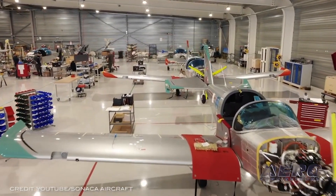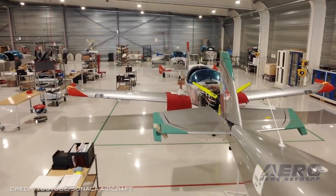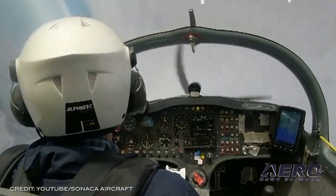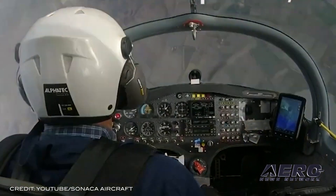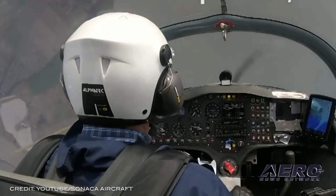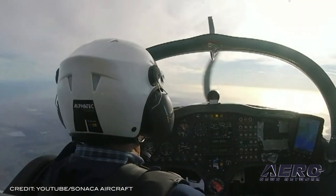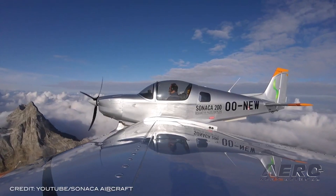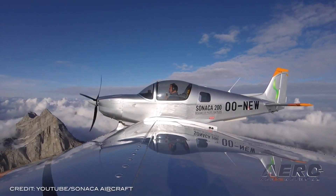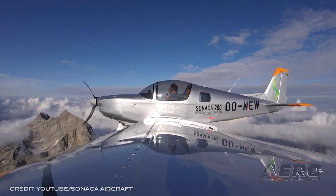In November, the school will receive its first Sunaka 200 Trainer Pro. The Sunaka 200 Trainer Pro is the glass cockpit version of their two-seater low-wing aircraft with an all-metal structure and a 750-kilogram maximum takeoff weight. The company chose an aircraft developed and assembled in Belgium, with low consumption, less noise, and equipped with modern and certified instruments.